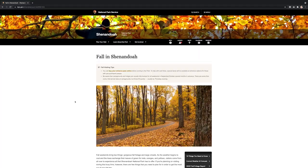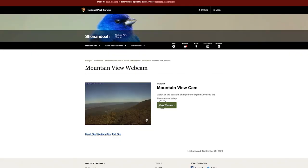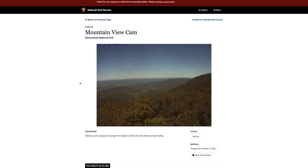Another way to track fall progression is to look at our webcams. You can see those links on our fall page and they'll link to the Big Meadows area as well as another webcam we call Mountain View, which shows Pinnacles and the valley below.